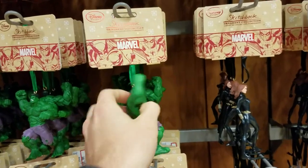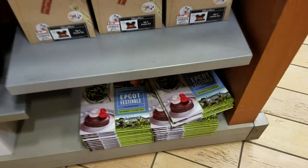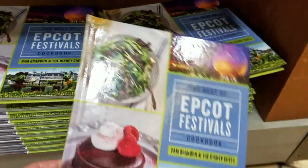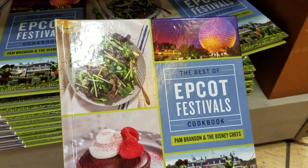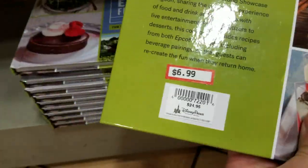A little something to get you ready for Christmas early. Look what we have here — that's the Best of Epcot Festivals cookbook and that's $6.99.